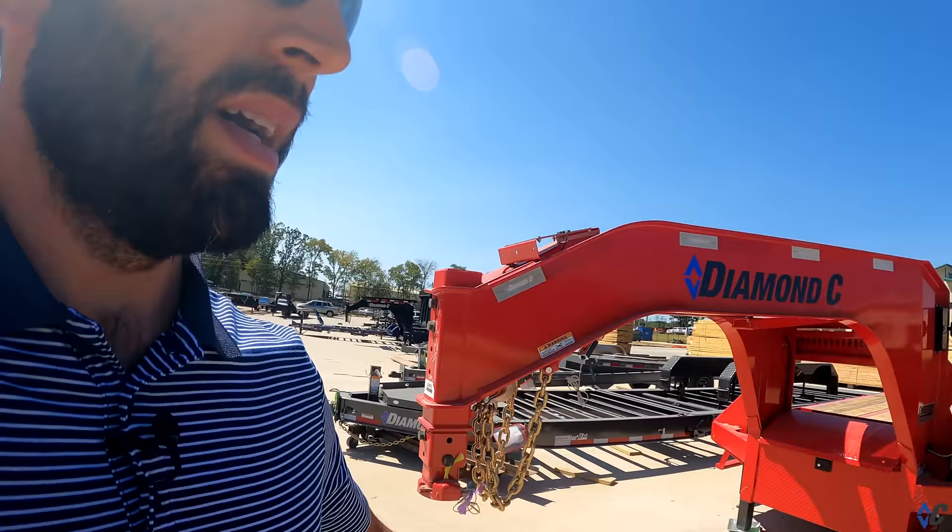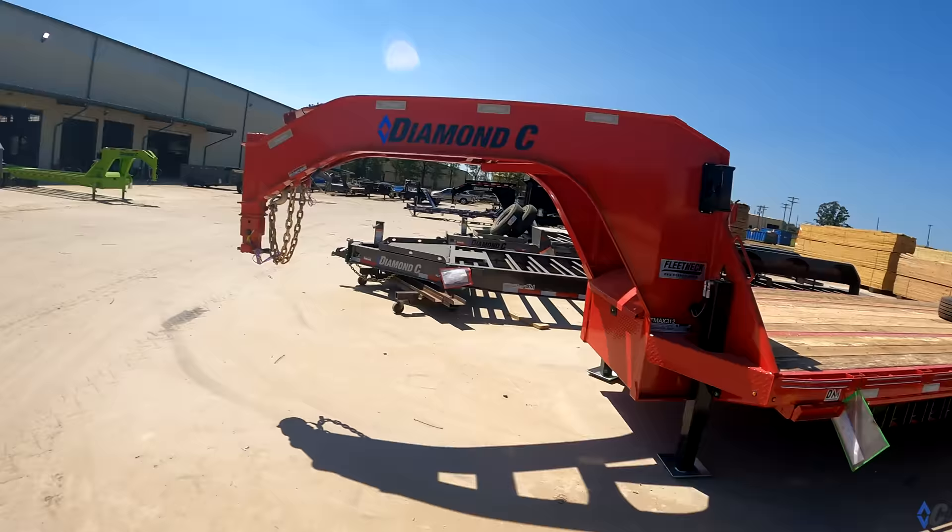We like for our customers to be able to stand out — whether you're on the job site or going to the racetrack, whatever your personality is, we like for you to be able to match that. We're not just cookie cutter and only black. You see this nice bright red F max we saw back over there, the lime green — all of these colors have the same durability, same gloss.